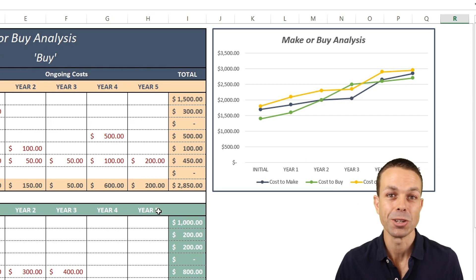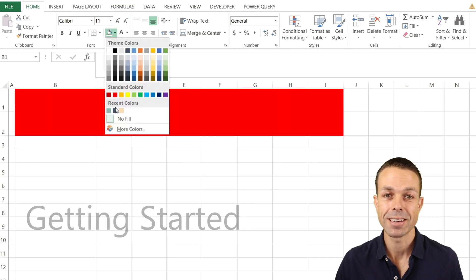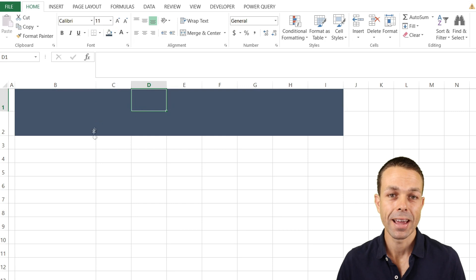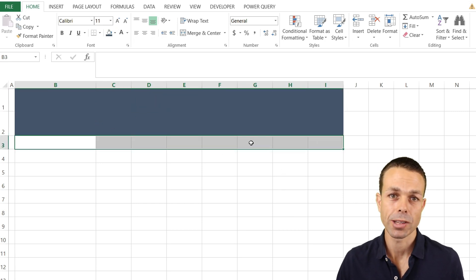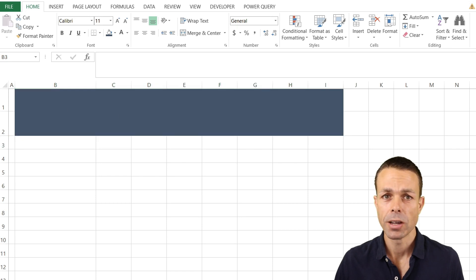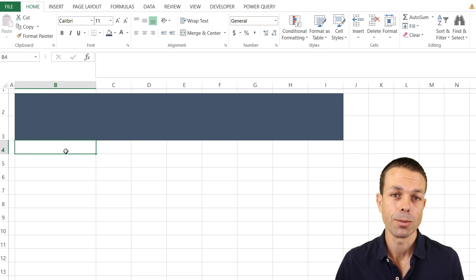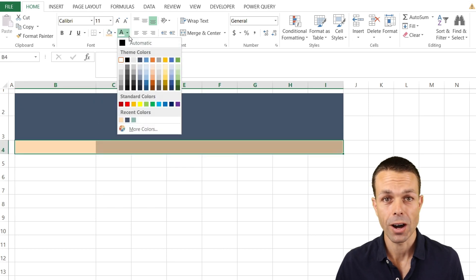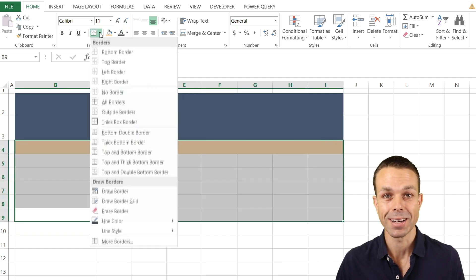Let's create this together — it's going to be a lot of fun. The first thing we're going to do is create the coloring, borders, and general shape of our template. We'll speed this up slightly so we can get into the really good stuff: creating the make-or-buy formula and the make-or-buy chart over time, so we can clearly present that to our executives or customers.